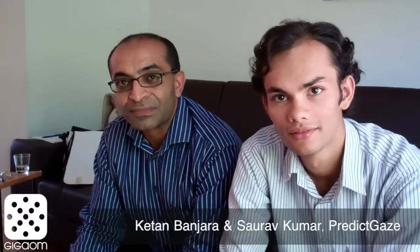Hi there, Jan Kratkos here with GIGOM TV and I'm at PredictGaze today with two of the founders. I'm Ketan Benjara and this is Saurav Kumar. We make a vision control platform that uses face recognition, gaze tracking, and gesture detection to control devices and create consumer analytics.